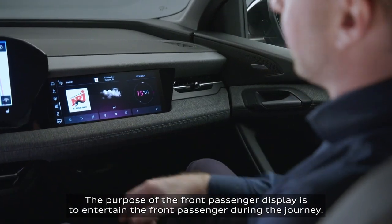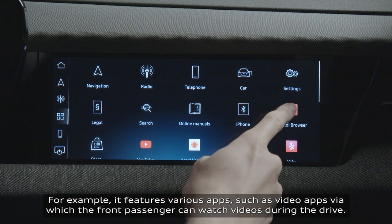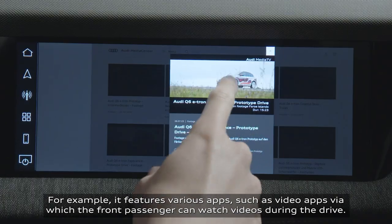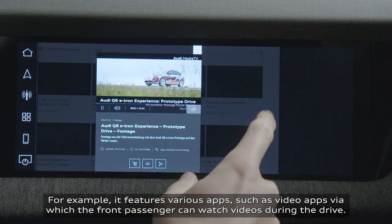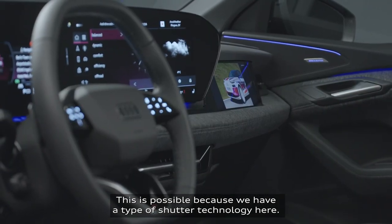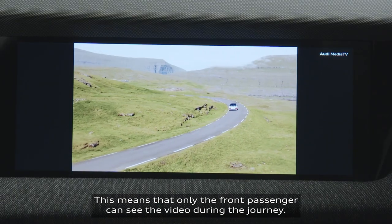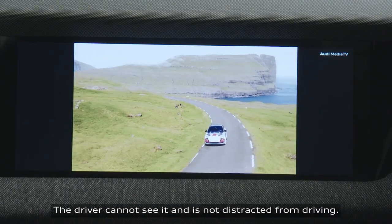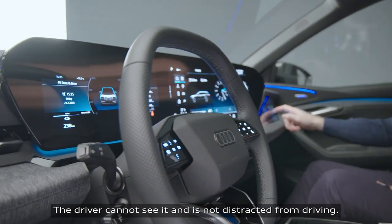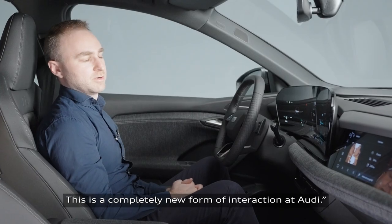The purpose of the front passenger display is to entertain the front passenger during the journey. For example, it features various apps such as video apps via which the front passenger can watch videos during the drive. This is possible because we have a type of shutter technology here, meaning that only the front passenger can see the video during the journey. The driver cannot see it so that they're not distracted from driving. This is a completely new form of interaction at Audi.